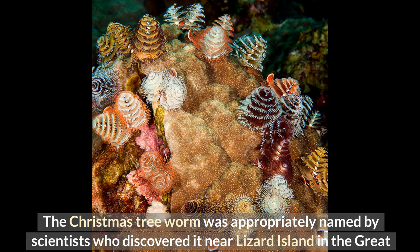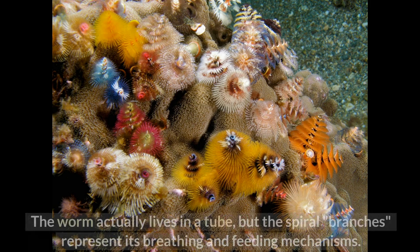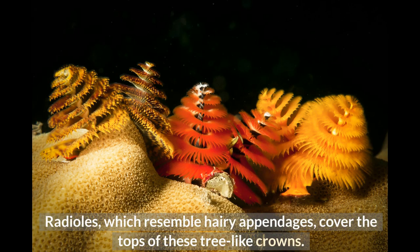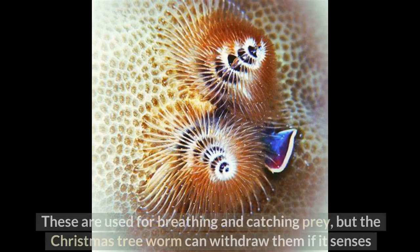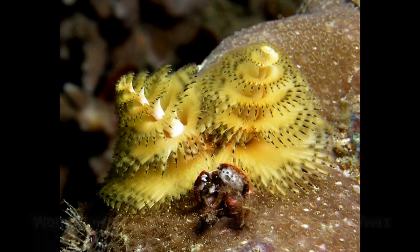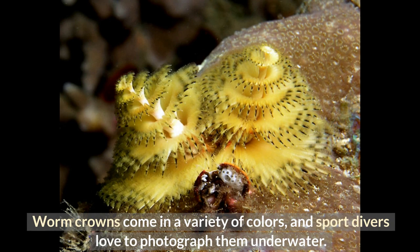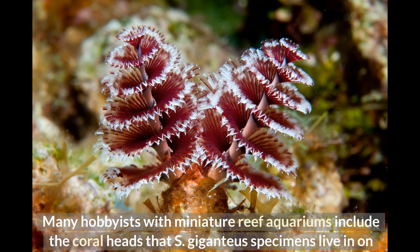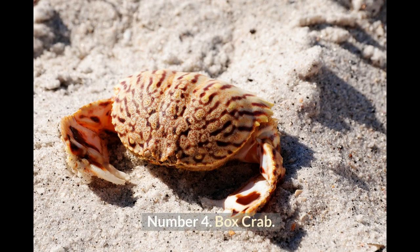Number 5: Christmas Tree Worm. The Christmas tree worm was appropriately named by scientists who discovered it near Lizard Island in the Great Barrier Reef. The worm lives in a tube, but its spiral branches represent its breathing and feeding mechanisms. Radioles, which resemble hairy appendages, cover the tops of these tree-like crowns and are used for breathing and catching prey, though the worm can withdraw them if it senses danger. Divers and marine aquarists are interested in the worm, and sport divers love to photograph them underwater. Many hobbyists include the coral heads that Spirobranchus giganteus specimens live in on purpose in their miniature reef aquariums.